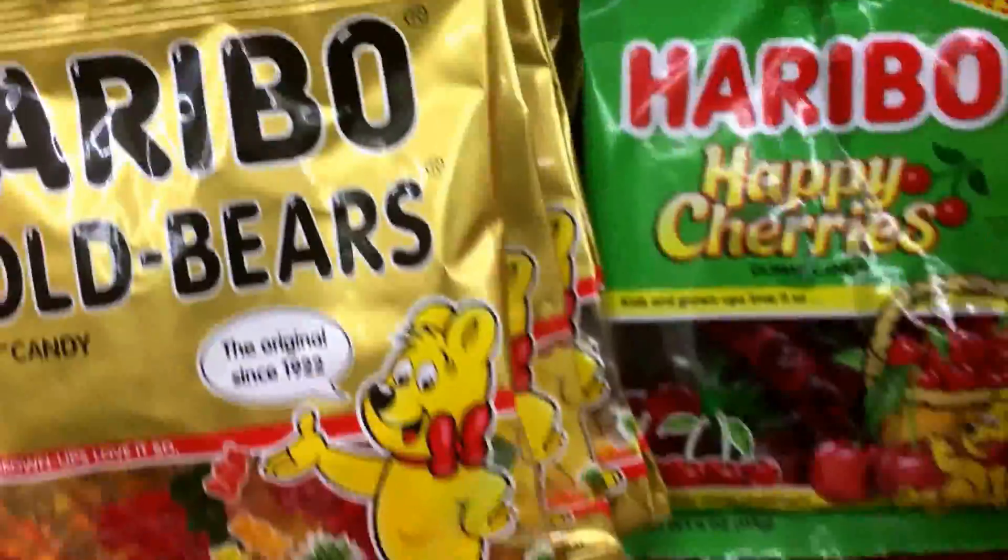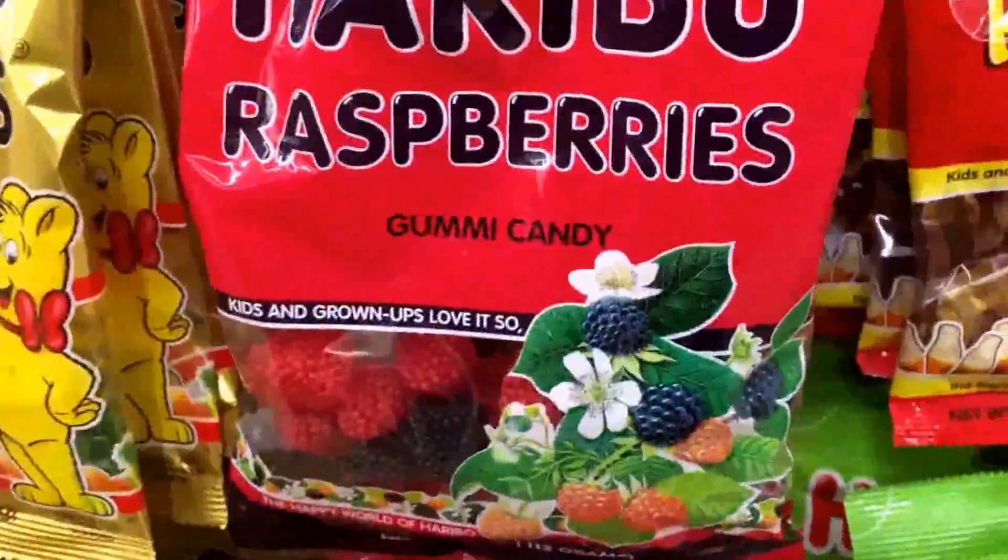And they even have sour ones. Look at this — we got Haribo raspberries. Well, I don't want those.